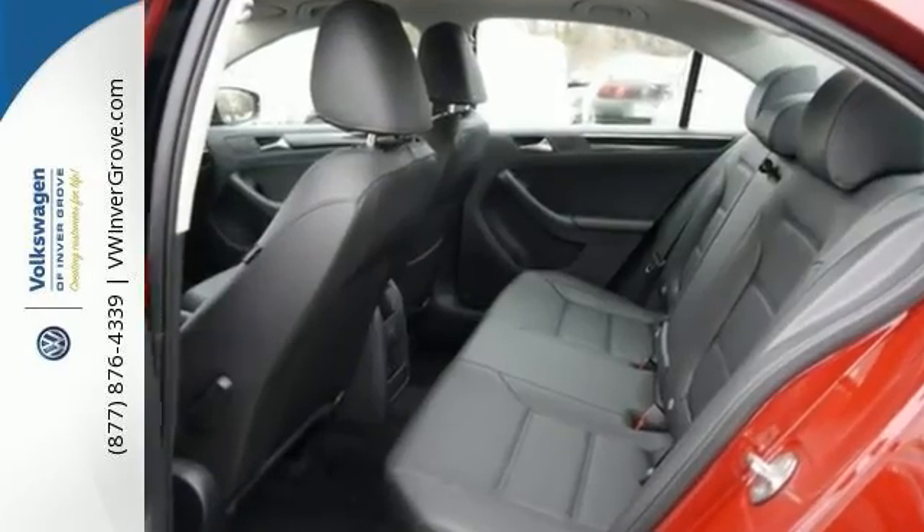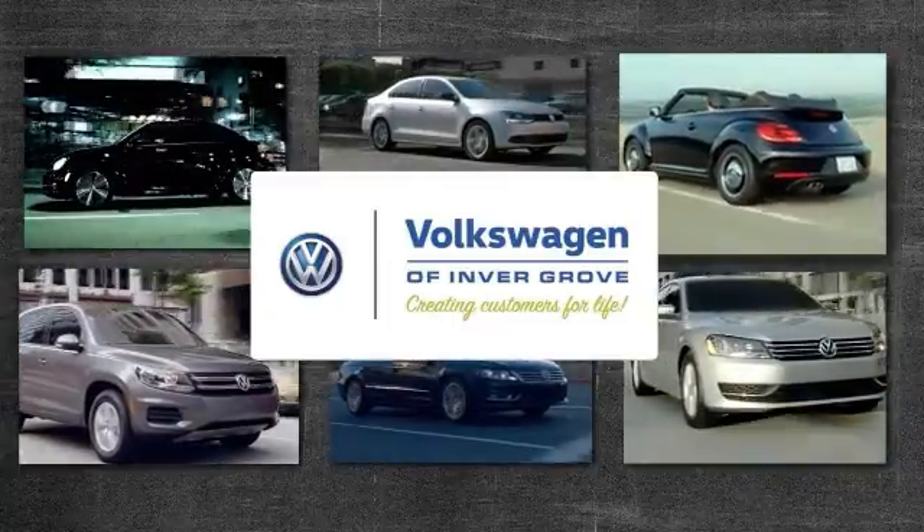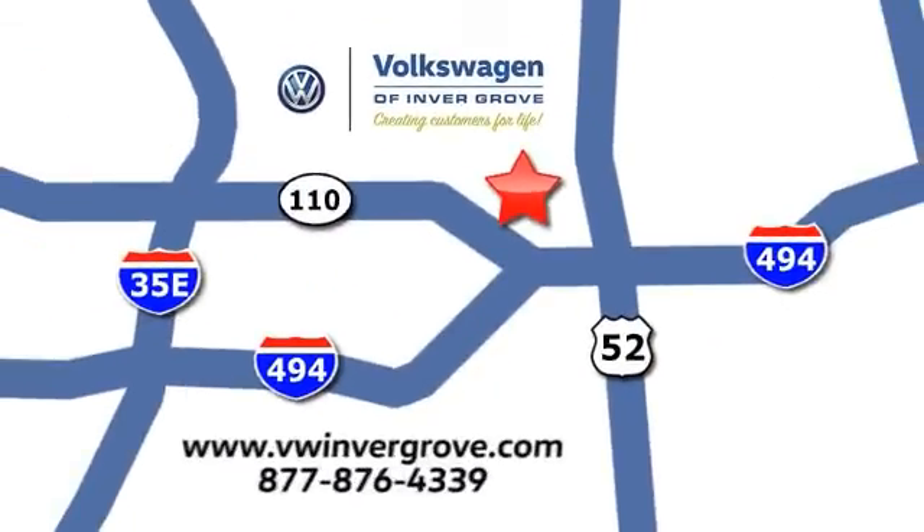Come in today for a closer look. Volkswagen of Invergrove, creating customers for life. We are conveniently located at 1325 50th Street East in Invergrove Heights, Minnesota, near Highway 494 and Robert Street, across from Best Buy.